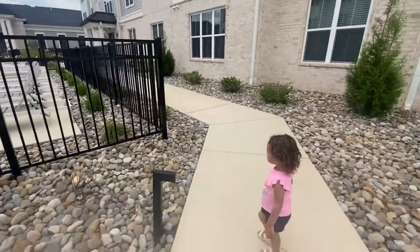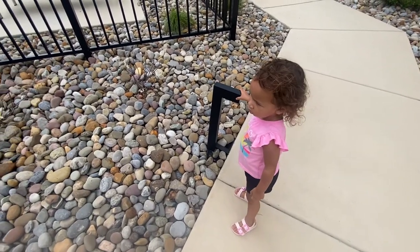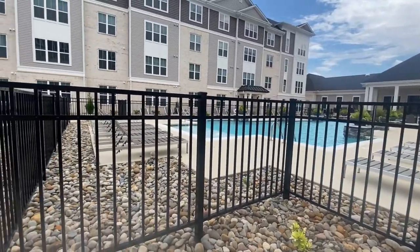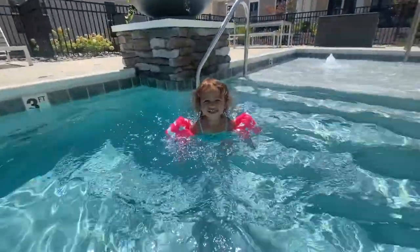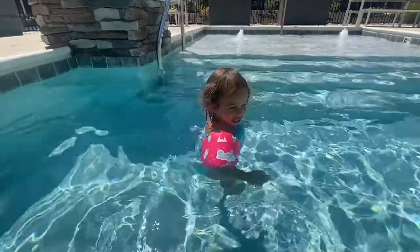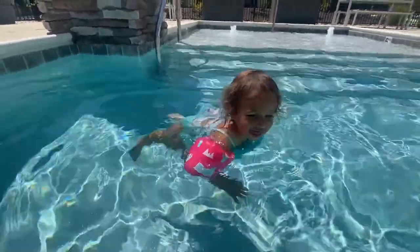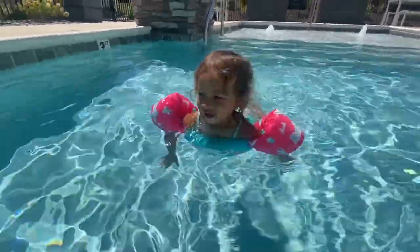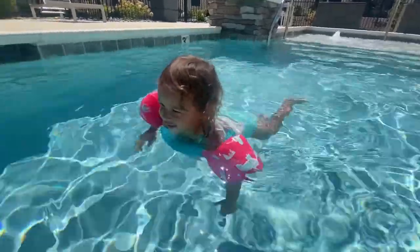So excited to be here! Are you excited to go swimming? Do you want to go tonight? Can you float on your back? Float on your back — you remember how. That's your belly!